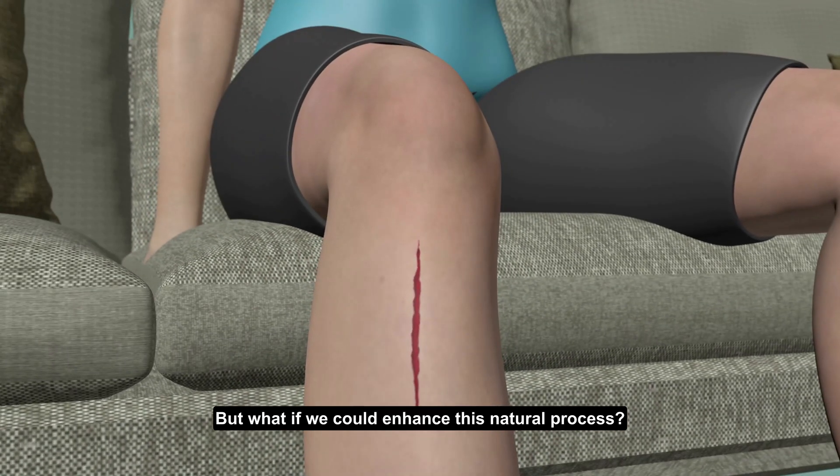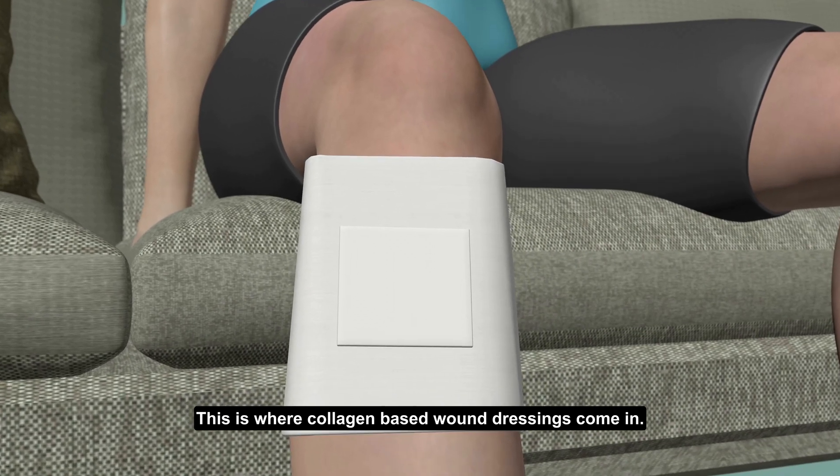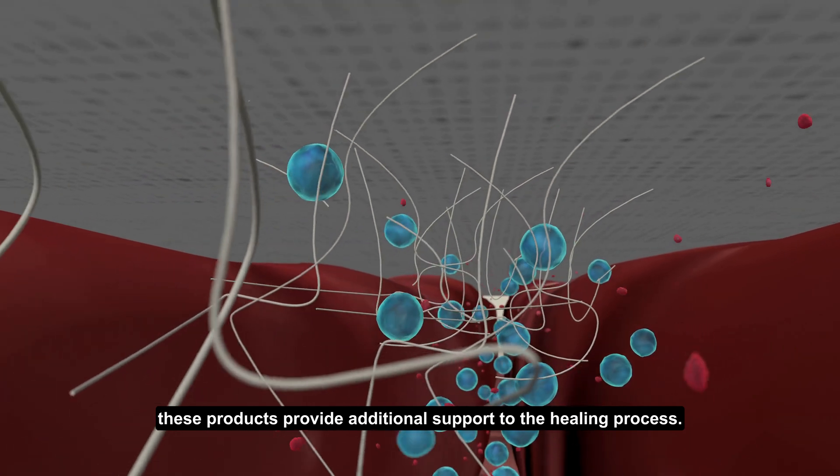But what if we could enhance this natural process? This is where collagen-based wound dressings come in. Whether in sheets or powder form, these products provide additional support to the healing process.